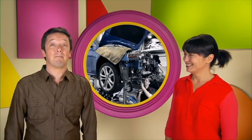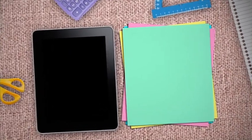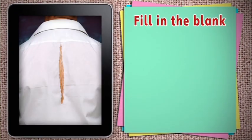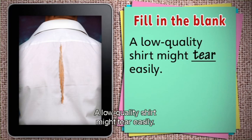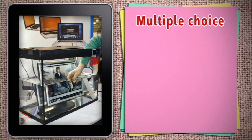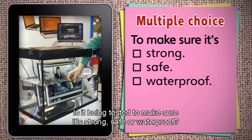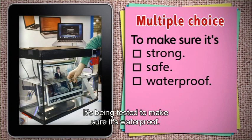We've learnt a lot about how manufacturers test products for quality. Now let's review those ideas. Fill in the blank. A low-quality shirt might tear easily. Look closely. Why is this product being tested? Is it being tested to make sure it's strong, safe or waterproof? The product is being dipped in water. It's being tested to make sure it's waterproof.